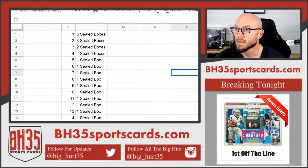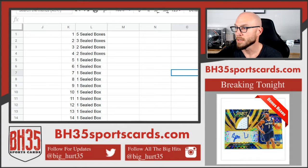All right, here we go. This is the 2020 Topps Opening Day Baseball Hobby 20 box case break number one. It's actually 22 boxes because, you know, I can't add.